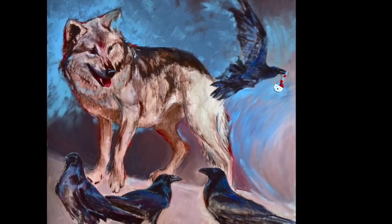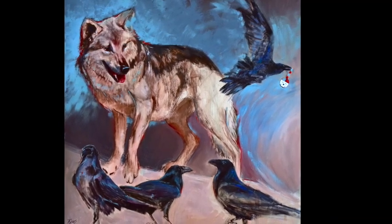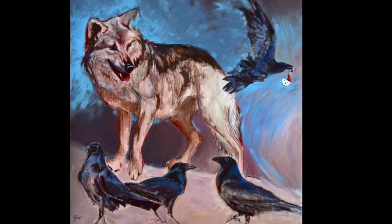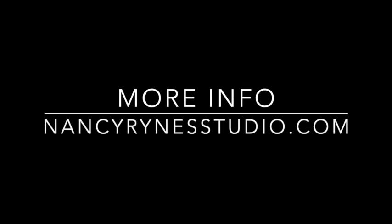So there you have it, the finish to A Raven Conspiracy. Thanks for tuning in, and if you'd like more information on this or any other painting, please see my website nancyryansstudio.com. Thanks so much.